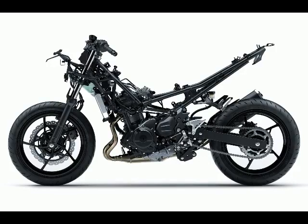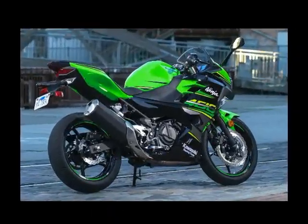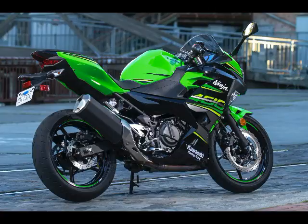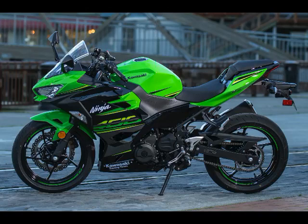Final Drive: Sealed Chain. Chassis Frame: Steel Trellis. Front Suspension: Non-adjustable 41mm fork, 4.7 inches of travel. Rear Suspension: Spring preload adjustable, linkage-assisted shock, 5.1 inches of travel.